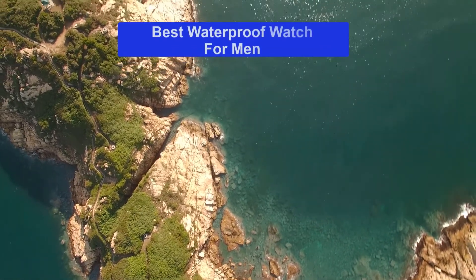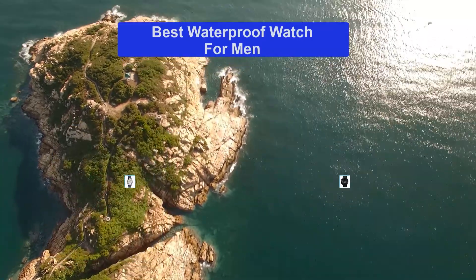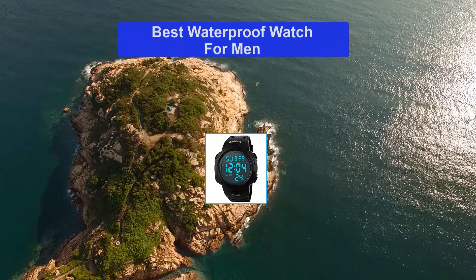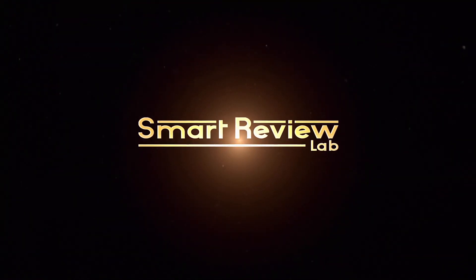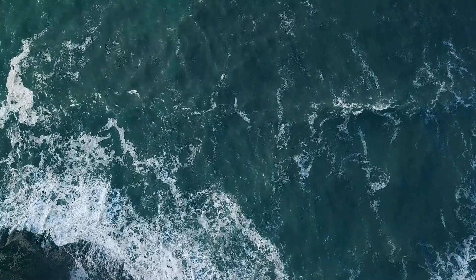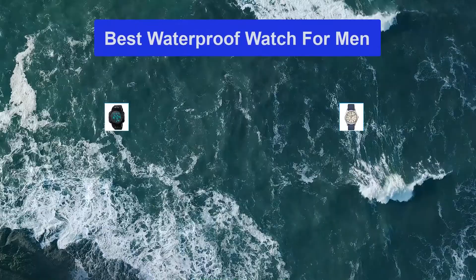Hello guys, welcome back to Smart Review Lab. Today I am going to talk in this video about the best waterproof watches for men that you should buy. Let's get started. Top 5 best waterproof watches for men.